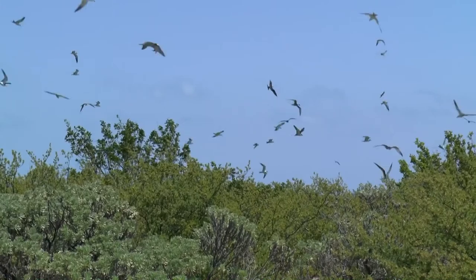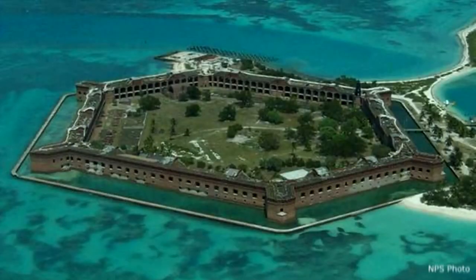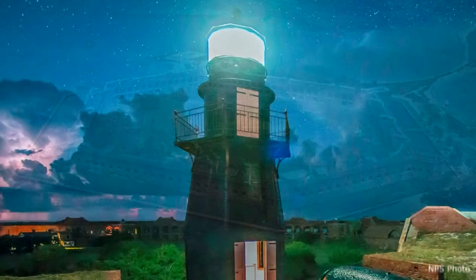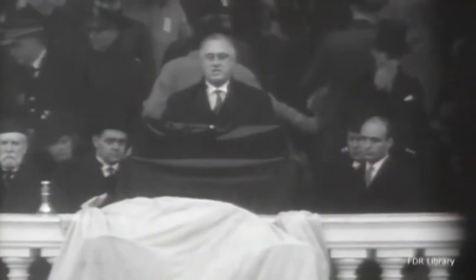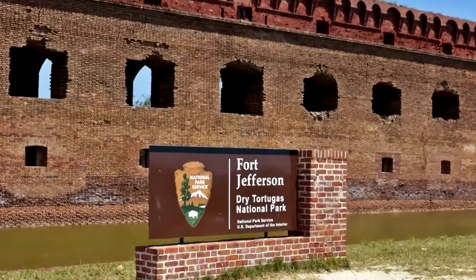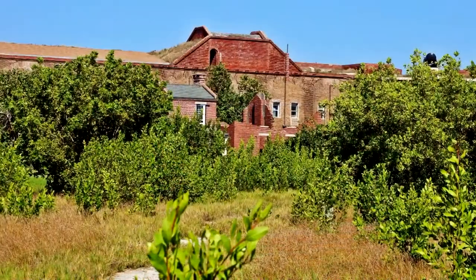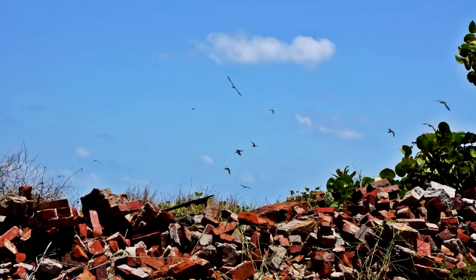Dry Tortugas became a bird reservation and was all but abandoned. During World War I, a wireless station and naval seaplane facility was set up there. Soon afterward the iron harbor light was deactivated and just kept rusting. President Franklin Roosevelt declared Fort Jefferson a national monument in 1935. Almost 60 years later, in 1992, Dry Tortugas and the fort were made a national park. But little money was available to repair and maintain the park, so the fort just kept falling apart.